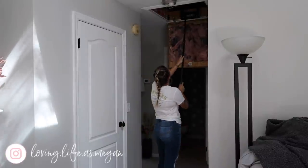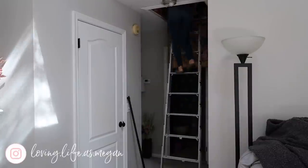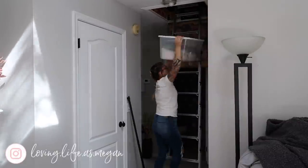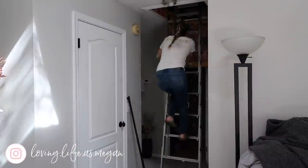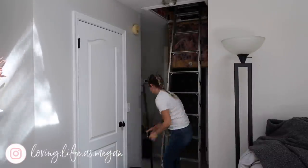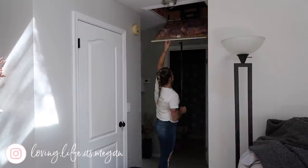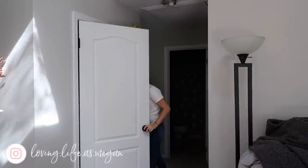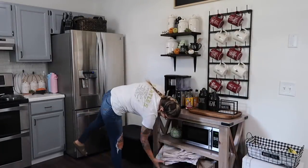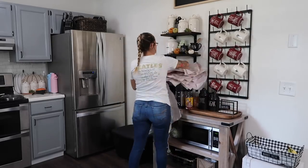Welcome back to my channel. I am starting this video by going up in my attic and pulling down some empty decor totes because I am going to be taking down all of my fall decor today, cleaning and tidying up around my house. Today when I am uploading this video is actually the official first day of fall for 2021, and on the first day of fall I am taking down my fall decor.